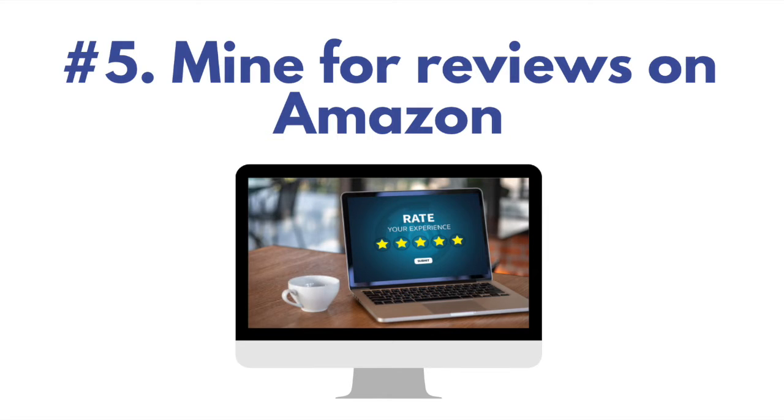Number five: mine for reviews on Amazon. Even if your offer isn't on Amazon, it doesn't matter — because regardless of the product or service, there's a book about it or a book on a related subject. Look up the topic and read some of the feedback. Not all the banter is going to be relevant, but you can get an idea of how people feel about this topic.